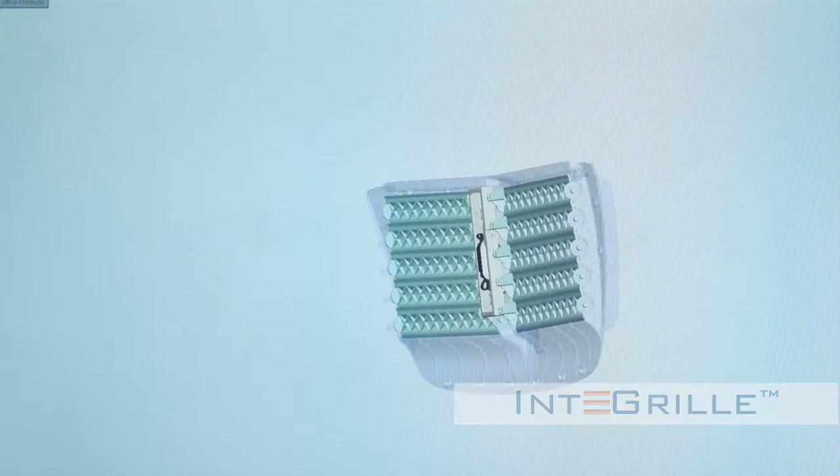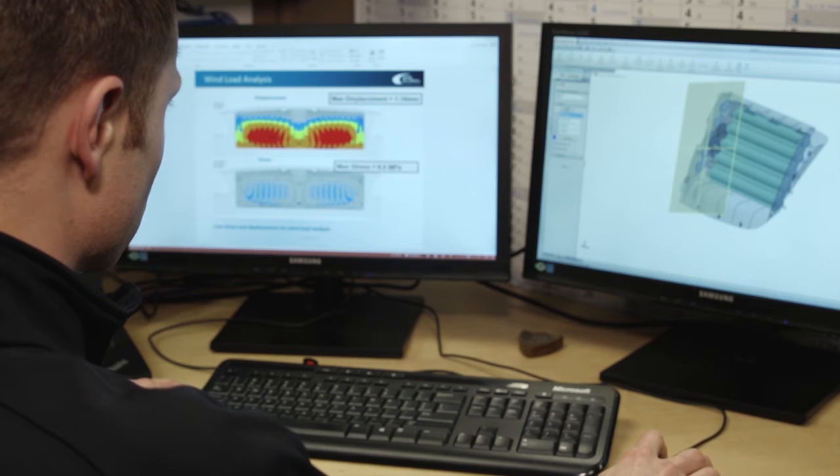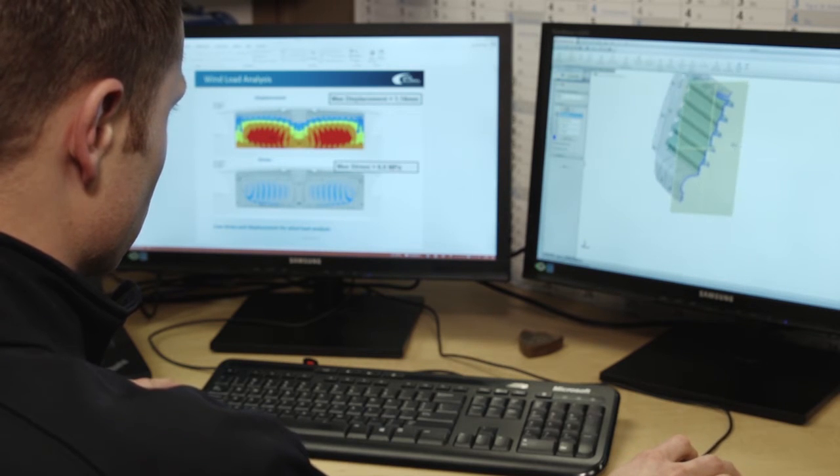We approach these designs with an upfront engineering approach. We have a standard procedure for our virtual validation along with a global design validation plan. We've approached it from a modular manufacturing standpoint, which makes it easier for us to share our manufacturing standards and to transport the technology globally.